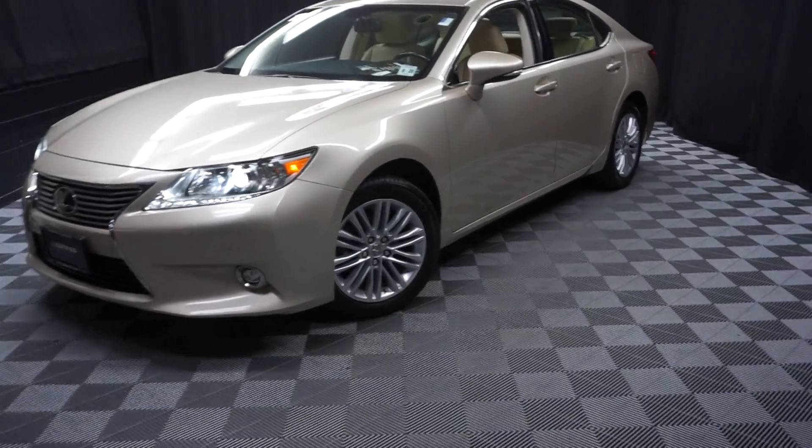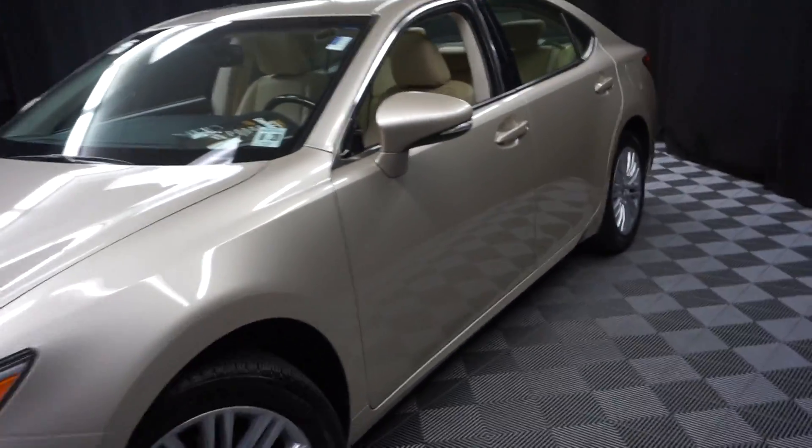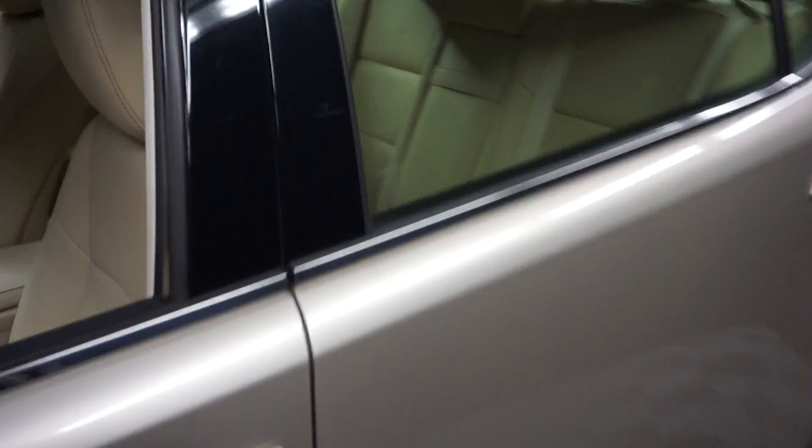All right, car shoppers, welcome back to Lexus Wilmington. Just sat in a room inventory — this is a 2015 Lexus ES350.